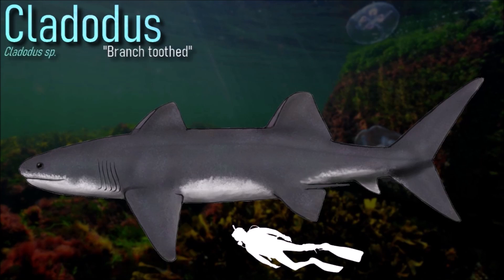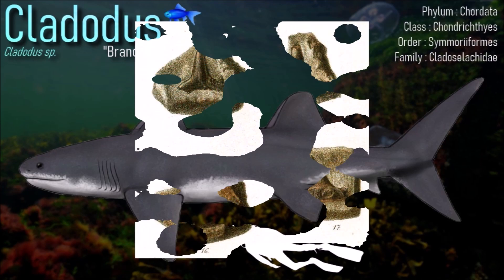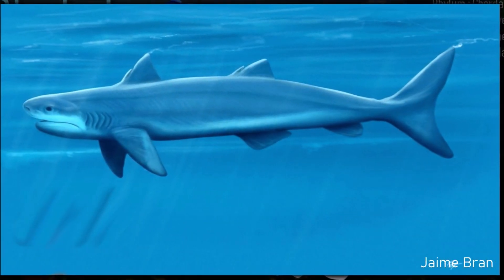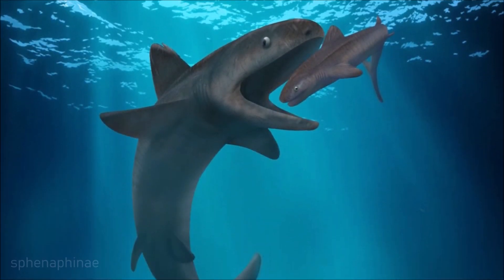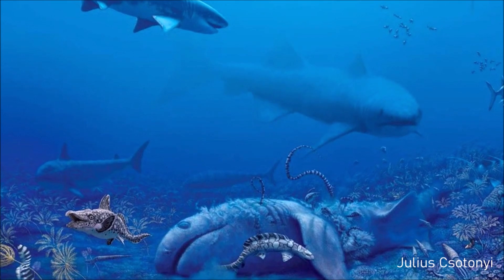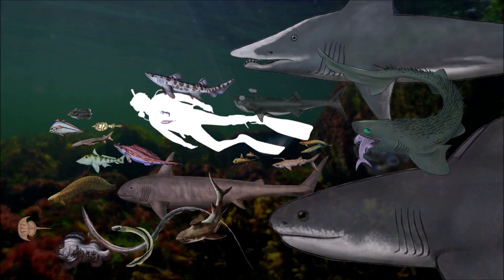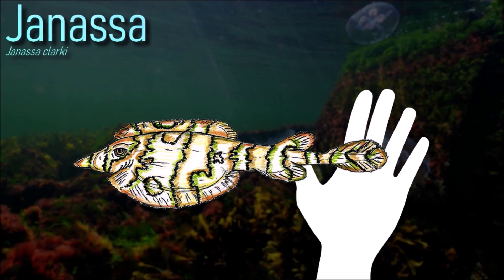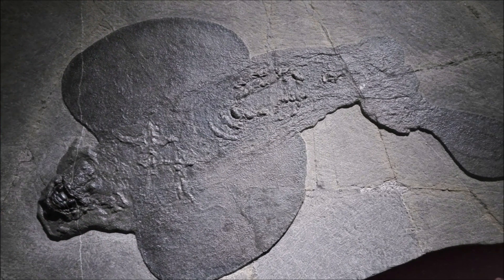Clatidus are a type of cladodont — primitive sharks. Its teeth suggested it crushed and ate shellfish, such as brachiopods.